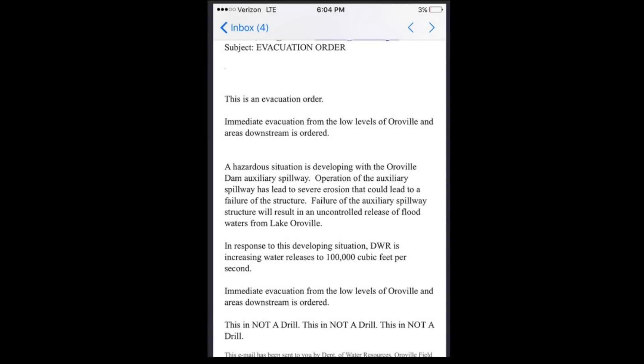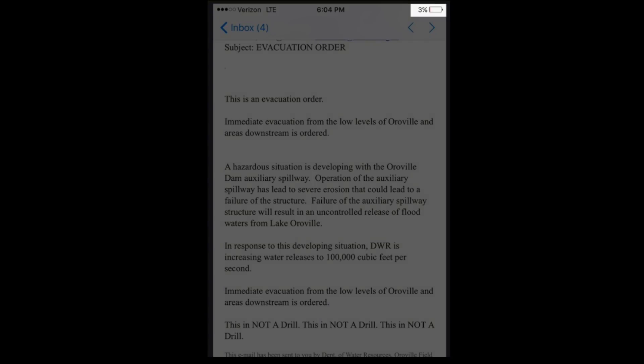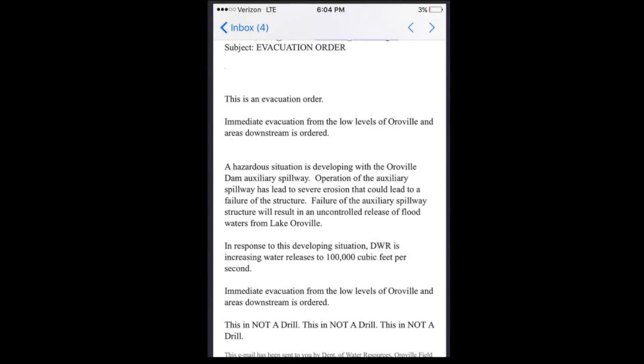This came through via text message — a screenshot of the evacuation order, with the recipient at three percent battery when it came in. 'Immediate evacuation from the low levels of Oroville and areas downstream is ordered. There is a situation developing within the Oroville Dam auxiliary spillway. Operation of the auxiliary spillway led to severe erosion. Failure of the spillway structure will result in uncontrolled release of floodwaters from Lake Oroville.' It didn't take long for Twitter bots and fake accounts to attempt to politicize the crisis.